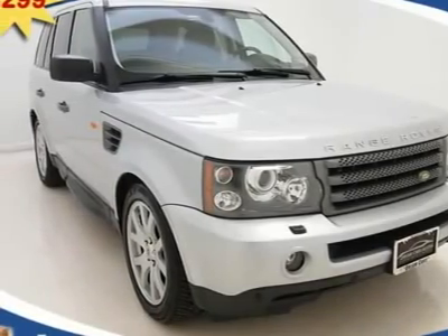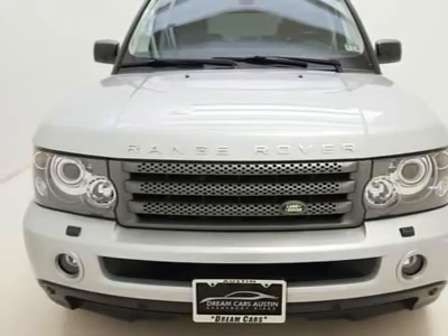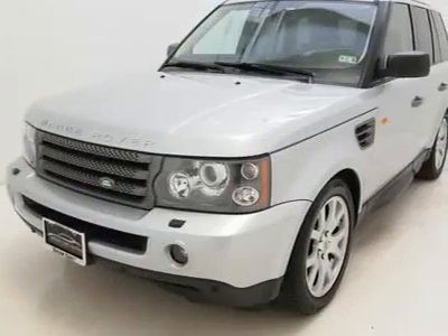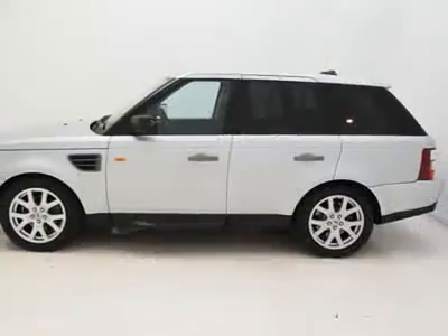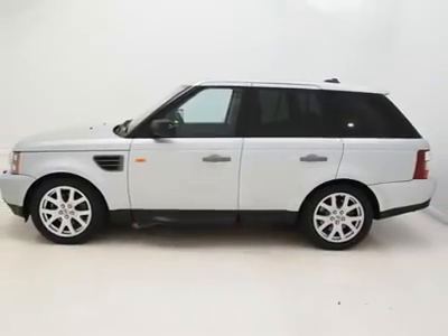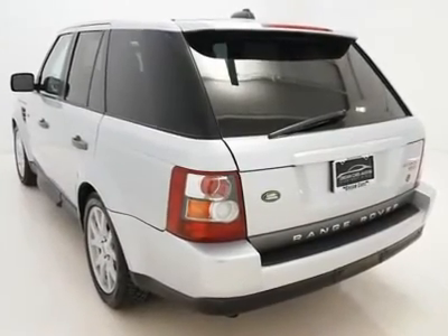A gorgeous vehicle harboring loads of awesome luxury features, such as a factory on-board navigation system allowing you to navigate even the most unfamiliar territory, also a premium Harman Kardon multi-disc audio sound system for your listening pleasure, with a combination of pristine front and rear heated leather seats.